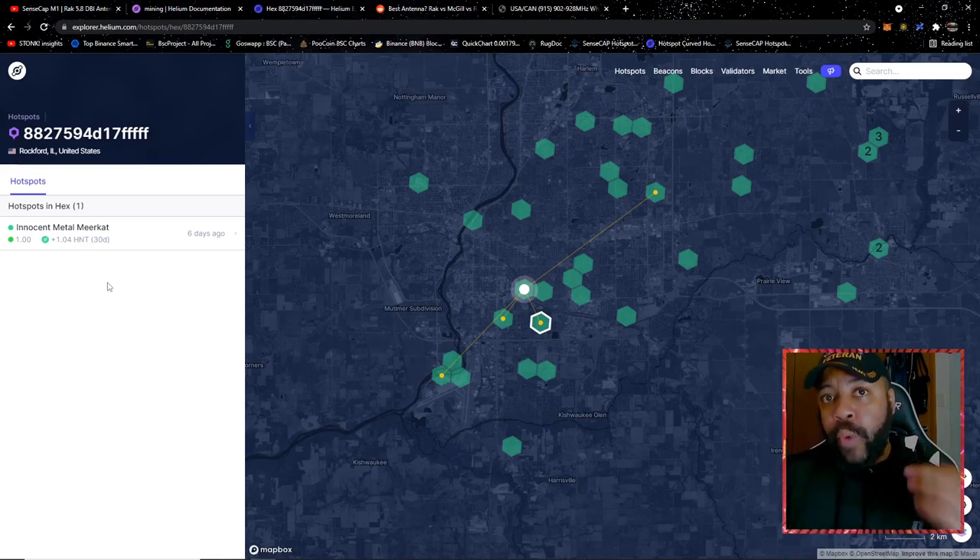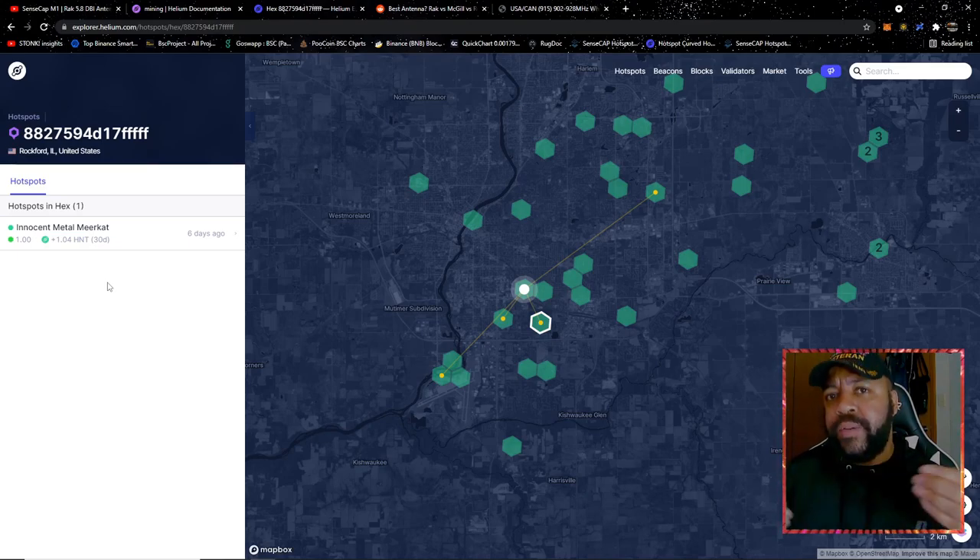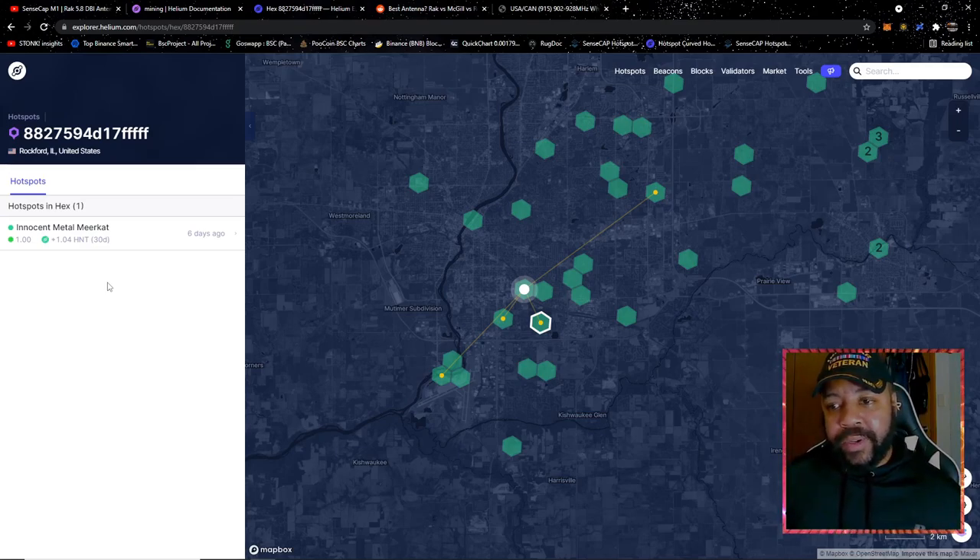I was able to get rewards while the SenseCAP was still syncing — it was incredible. I wasn't able to witness and do all the things I'm doing now, but I was still able to receive something. My first SenseCAP, the harsh shadow Puma, synced up in about 12 hours. This one was on track to sync for five days because the blockchain is getting bigger with more hotspots, so it's taking longer to sync. I still have a third SenseCAP to put up, and if you want me to show the turbo sync process, leave that in the comments.